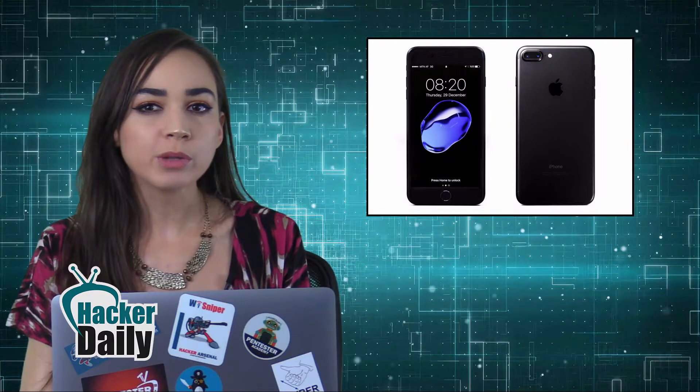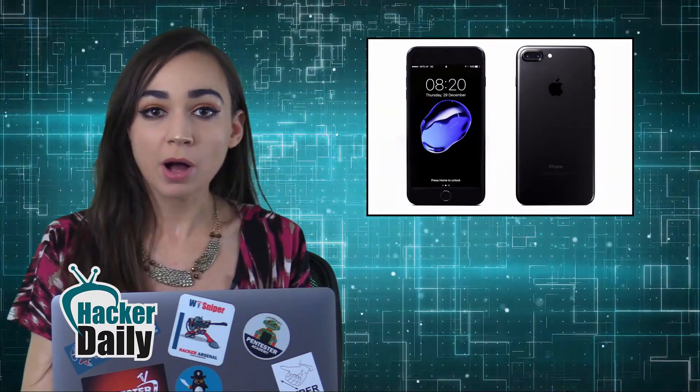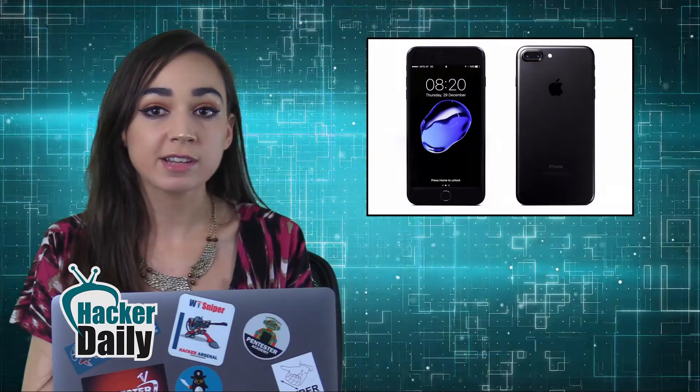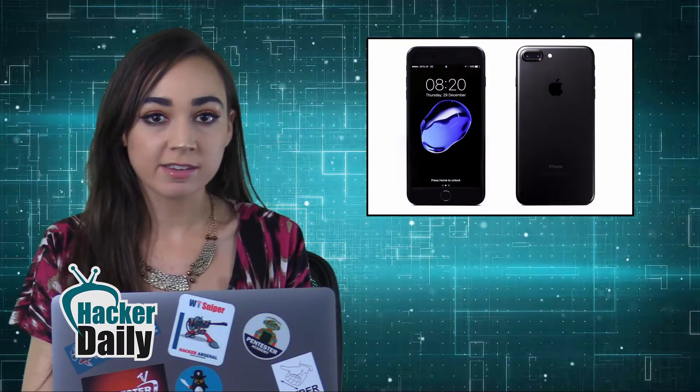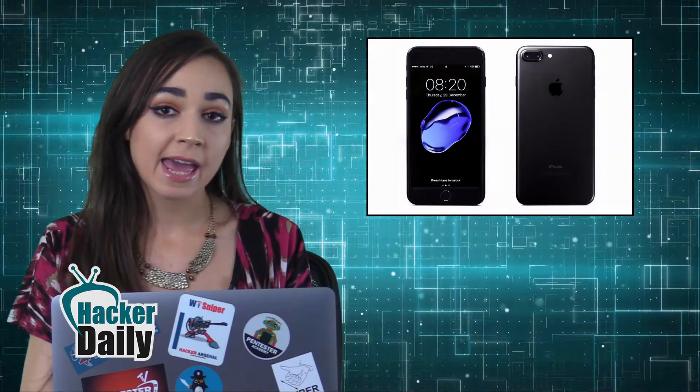Since the exploit works remotely, no user interaction is needed and it can be used to target anyone attempting to connect to a rogue Wi-Fi network. The researcher published the exploit code after Apple released security updates for iOS last week. The issue affects all iOS versions but was fixed with the release of iOS 11. Although the demo code works on iPhone 7 devices, the main vulnerability affects a broad range of products, such as Android handsets, smart TVs running TV OS, and other devices with Broadcom Wi-Fi chips.